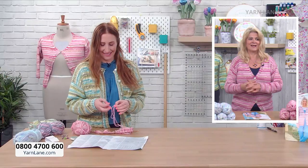She is going to show us some examples and how to do some of the things. If you want to buy any of this, you can phone our freephone number which is 0800 4700 600, or you can go to the website yarnlane.com.